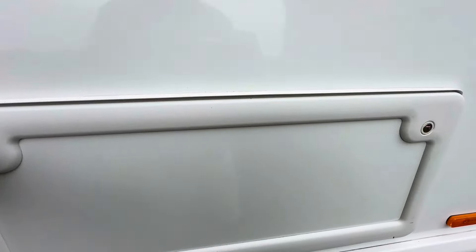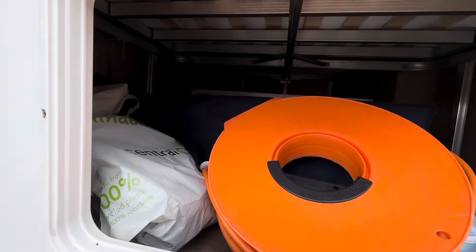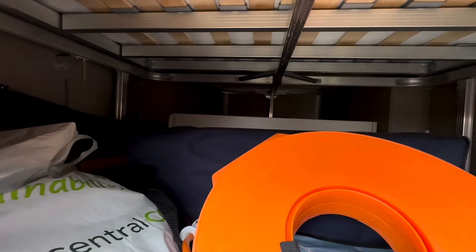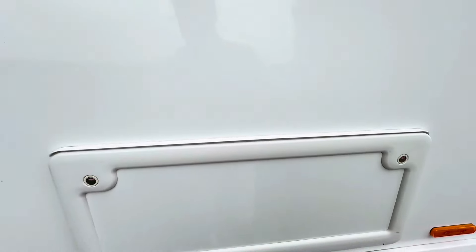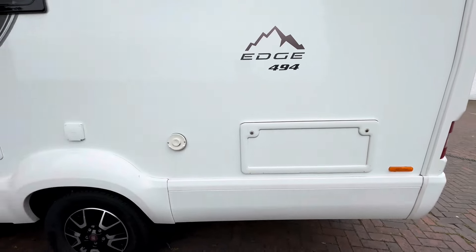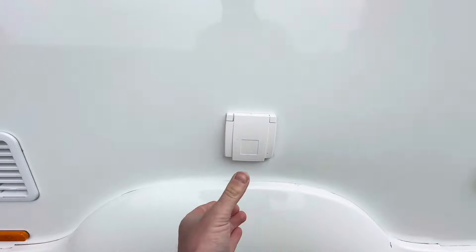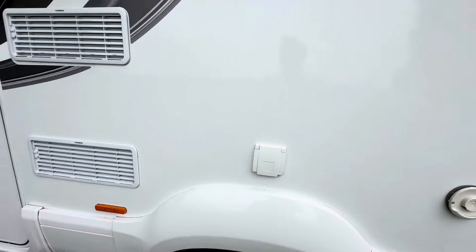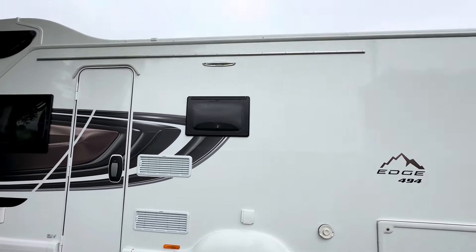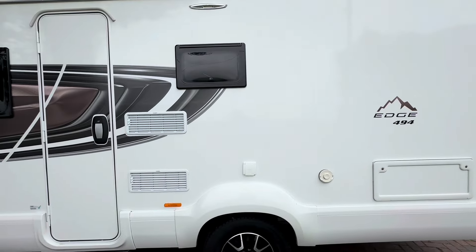You do have a storage locker that you can access from the outside or into your bed. It's not huge height-wise but it does go back a fair distance and it's quite wide. It's got your trim and air vent as well, and you've got an external barbecue point. It doesn't feature an awning canopy but it has got the rail on so you can attach one.